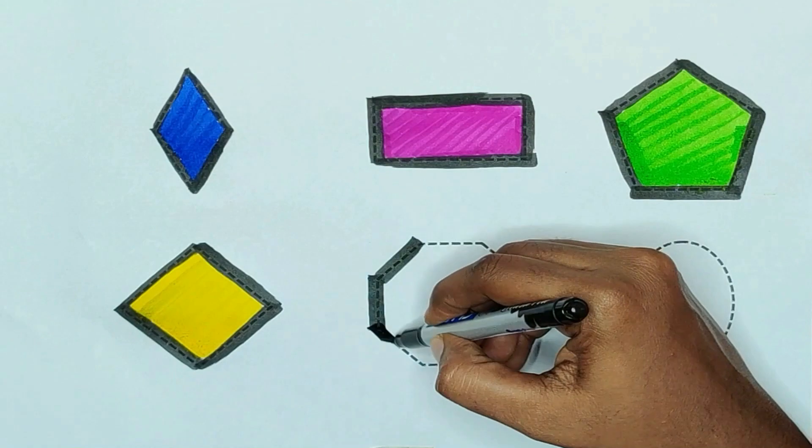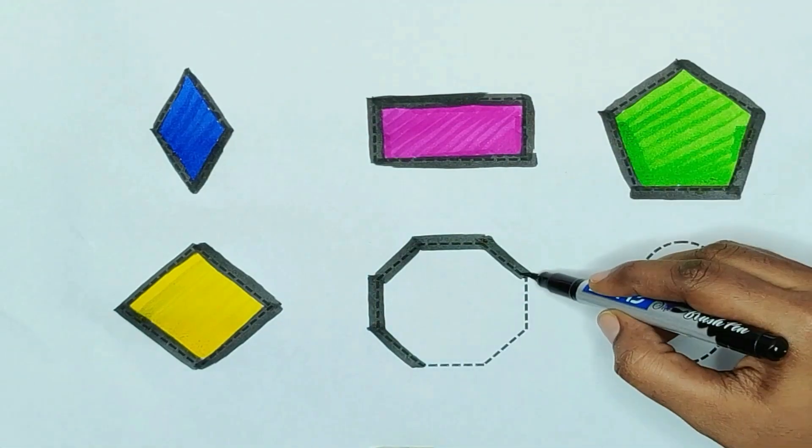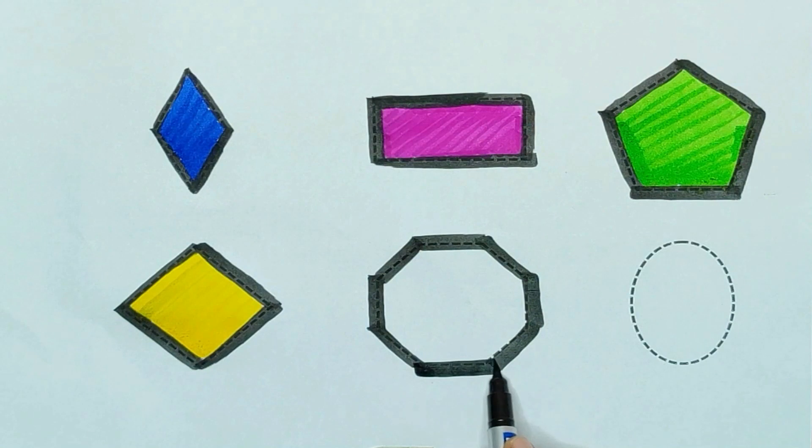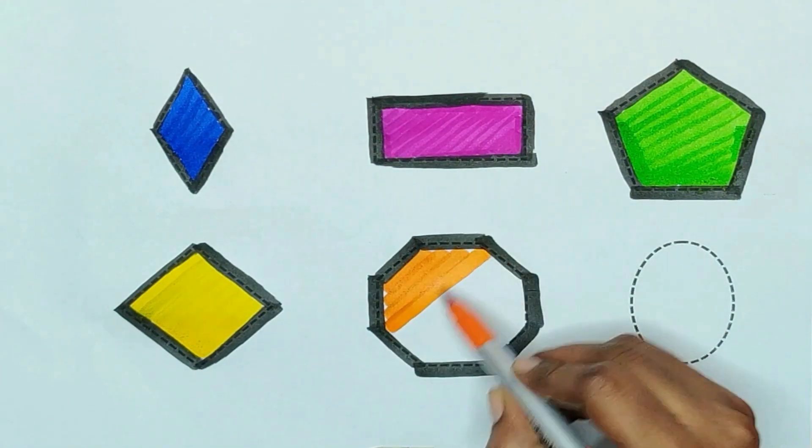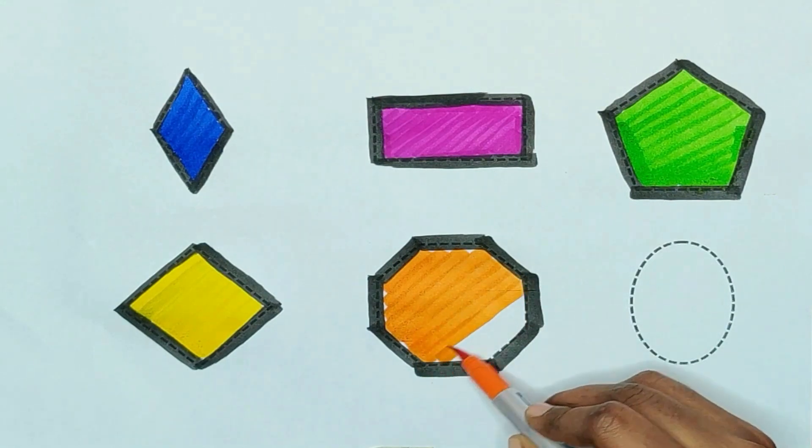Hexagon. Orange color. Orange color hexagon.